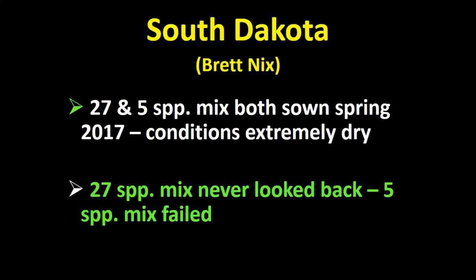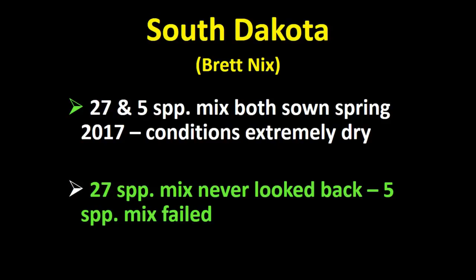When I was talking about this in South Dakota at the Grass-Fed Exchange in Rapid City last June, Brett Nix said he had been using a five-way cover crop mix for several years, trying different combinations. Then he ended up with a whole lot of different seeds in his shop and thought he'd just put them all together rather than let them lose viability. That year he put out his five-way mix and a 27-species mix. It turned out to be an incredibly dry year, and the 27-species mix never looked back — the five-way mix failed. He said, 'I have seen on my own farm exactly what you're talking about.'